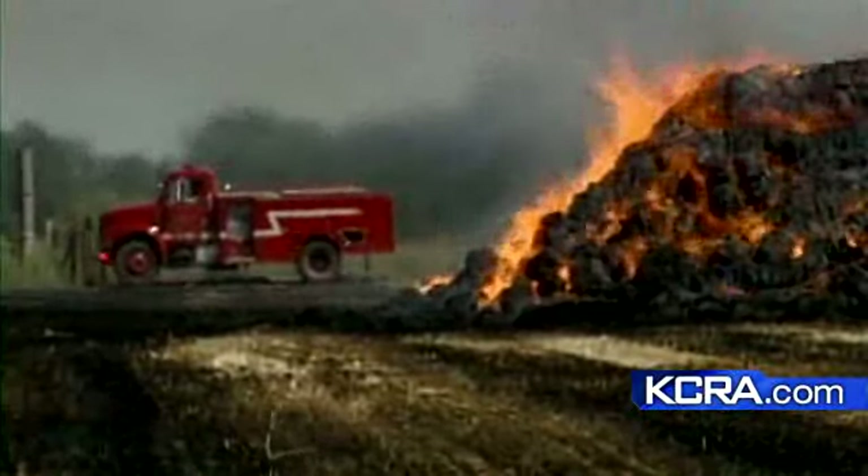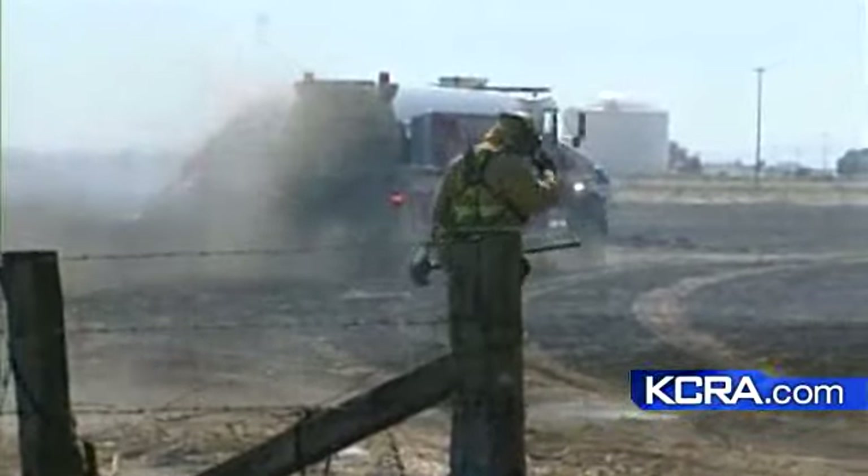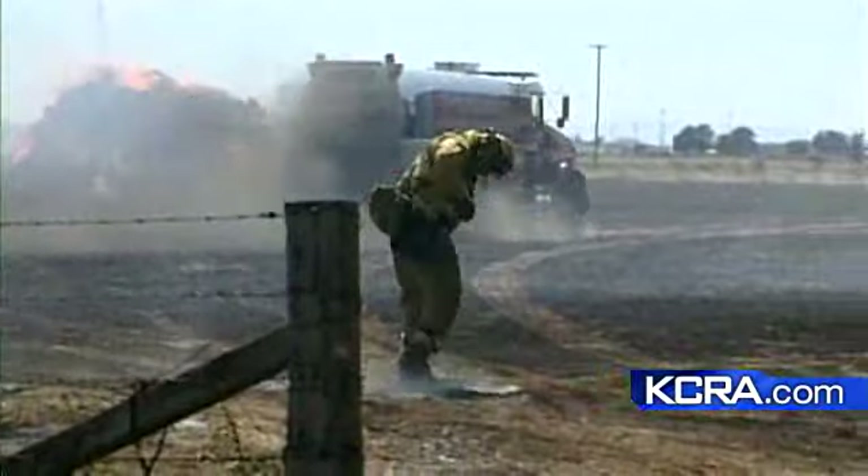Now, in the case of the Elk Grove fire, a couple of structures, but no homes were burnt. The homeowner says he's glad the hay bales were far from the house.